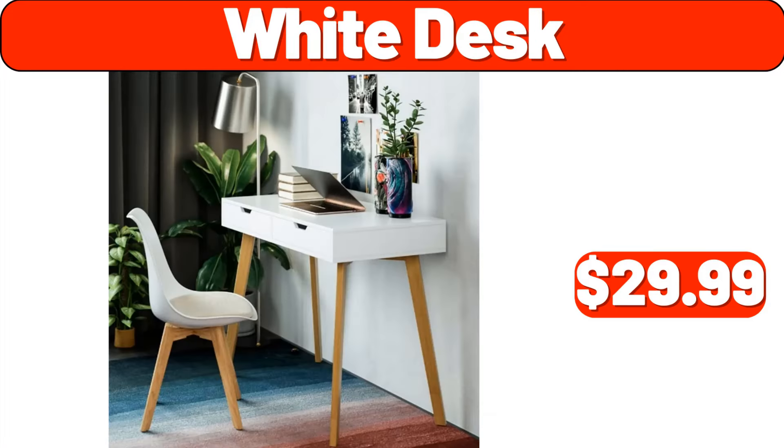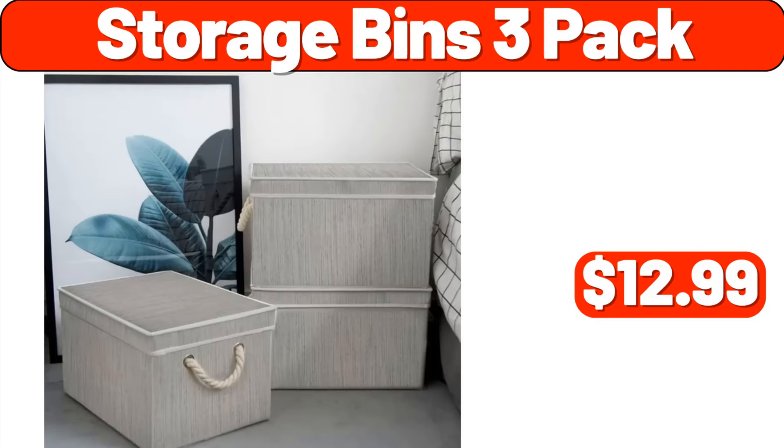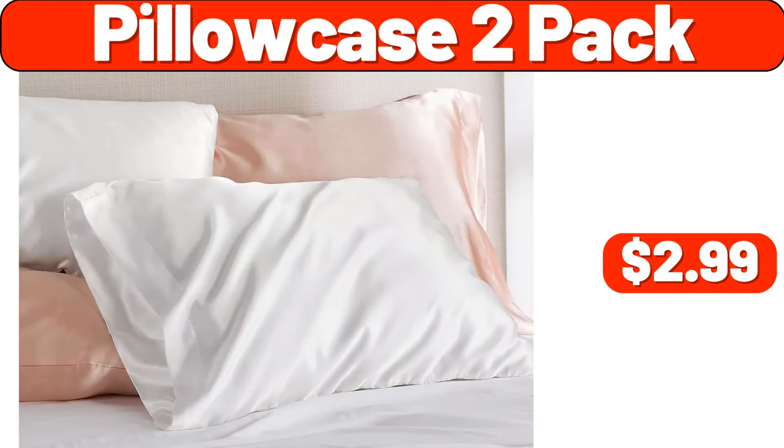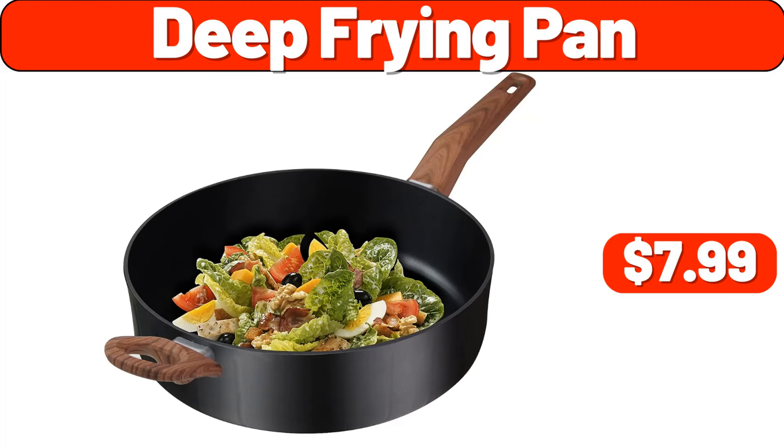White desk, $29.99. Velvet nail head upholstered sofa, $218.99. Storage bins three pack, $12.99. Pillow case two pack, $2.99. Spoon organizer, $1.99. Deep frying pan, $7.99.